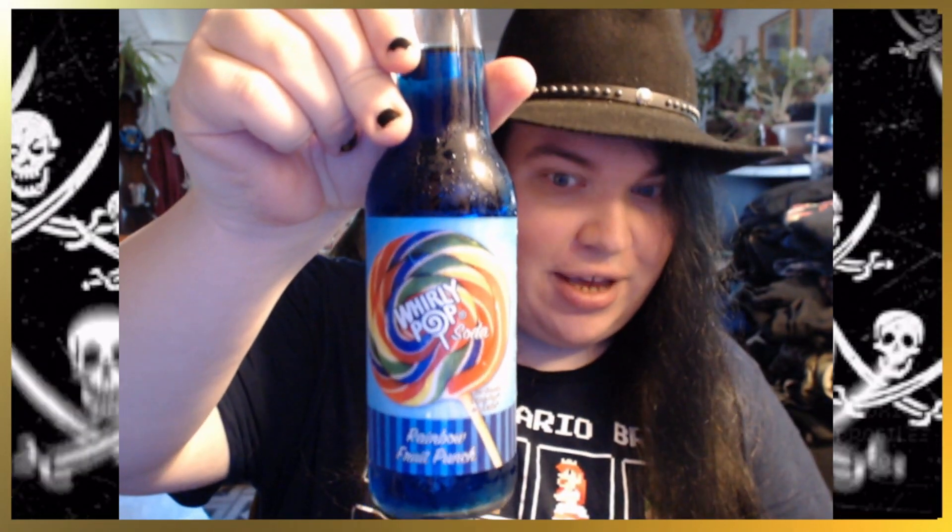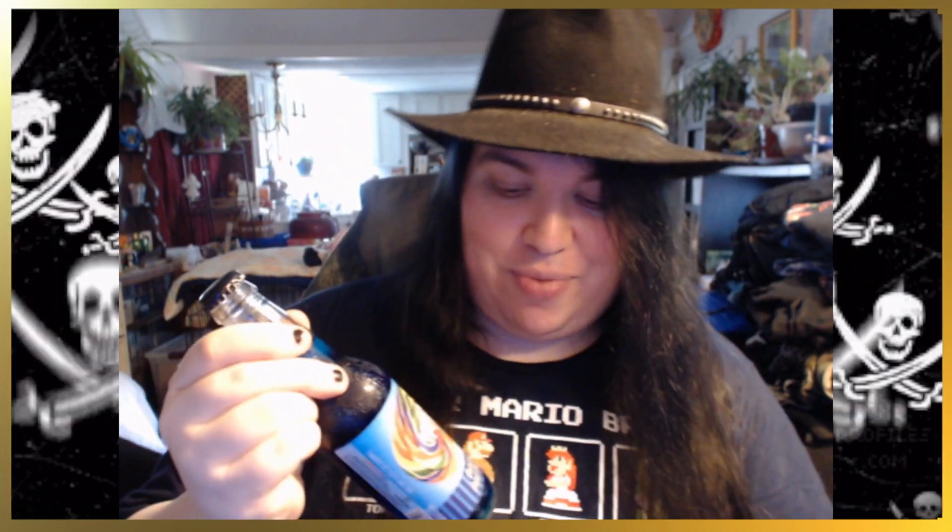Hey there crew and welcome to List Your Time. I'm your captain Chadernard and we're going to try some craft soda today. Have you ever had one of those big whirly rainbow colored lollipops? Because this is Whirly Pop Soda. I'm pretty excited to try this — it's rainbow fruit punch, and honestly I do love those big old whirly pops. I think they're wonderful.